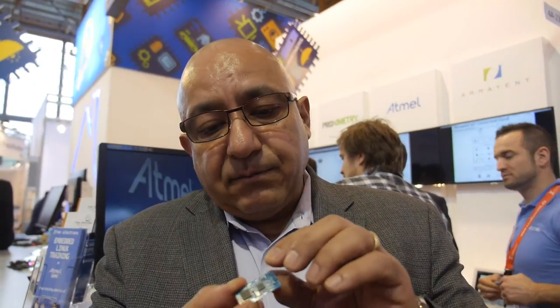You can develop as big an application as you want using our SAMD21. And aside from that, we've added our crypto authentication engine on top of it, which makes it a fully secure system solution from an edge node or sensing node perspective for IoT battery-powered applications.